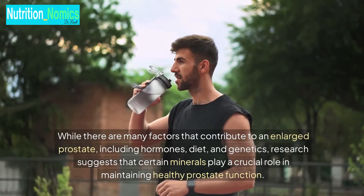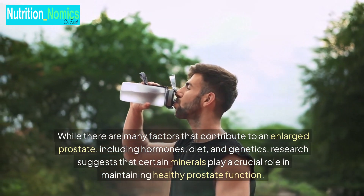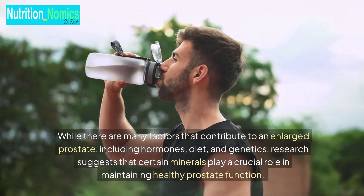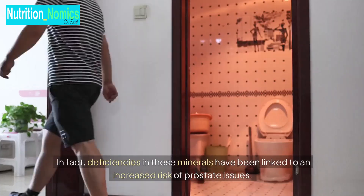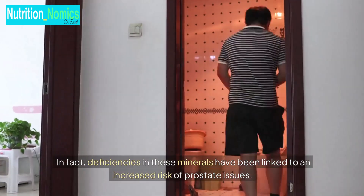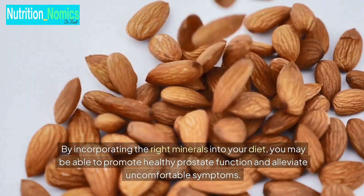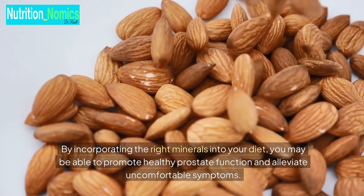While there are many factors that contribute to an enlarged prostate, including hormones, diet, and genetics, research suggests that certain minerals play a crucial role in maintaining healthy prostate function. In fact, deficiencies in these minerals have been linked to an increased risk of prostate issues. By incorporating the right minerals into your diet, you may be able to promote healthy prostate function and alleviate uncomfortable symptoms.